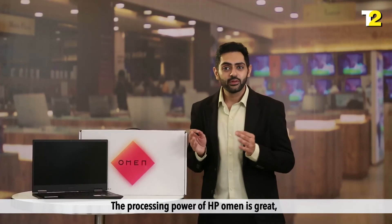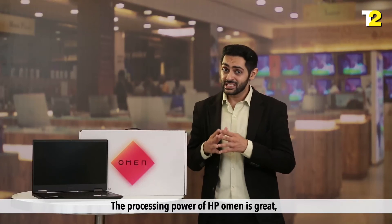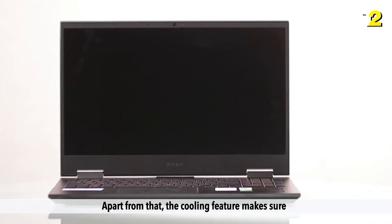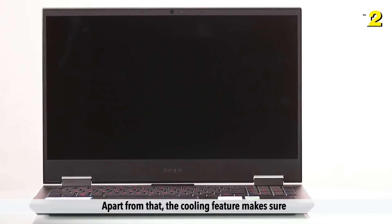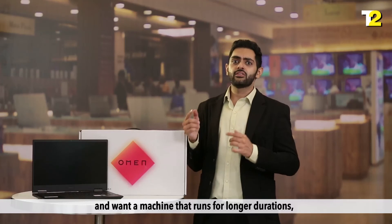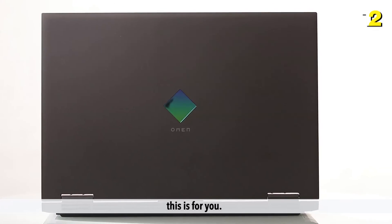Reason to buy: The processing power of the HP Omen is great as it comes with a 6-core AMD Ryzen processor. Apart from that, the cooling feature makes sure the laptop never goes over a certain temperature. So if you are a hardcore gamer that participates in tournaments and want a machine that runs for longer durations, this is for you.